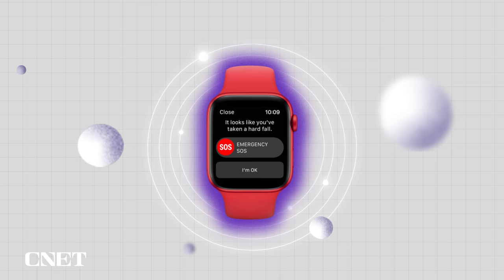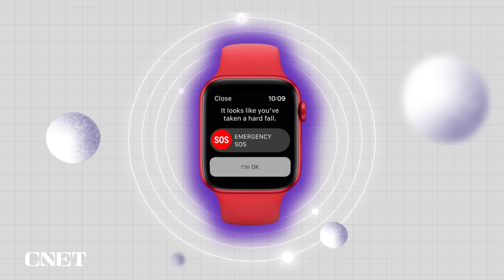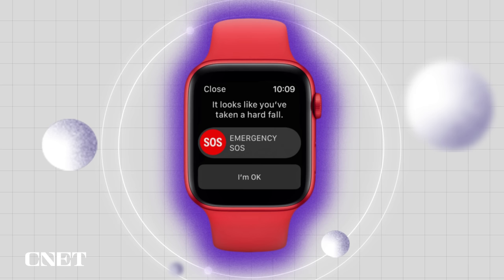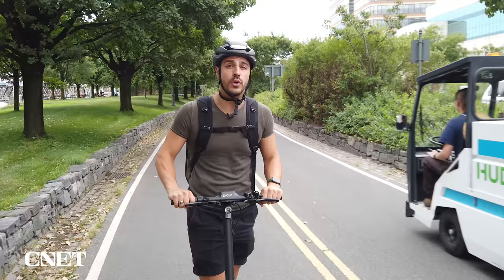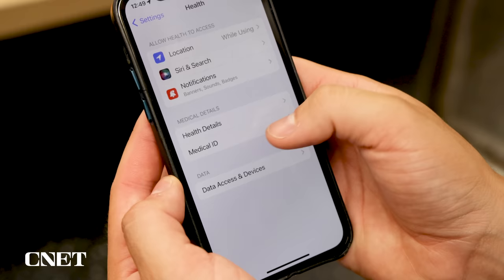When this happens, it asks if you want to call emergency services. If your watch detects that you're moving, it waits for you to respond to the alert and won't automatically call emergency services. If it detects that you haven't moved for about a minute, it will make the call automatically. After that, the watch will notify your emergency contacts, let them know it detected a bad fall, send them your location, and let them know that emergency services are on the way.